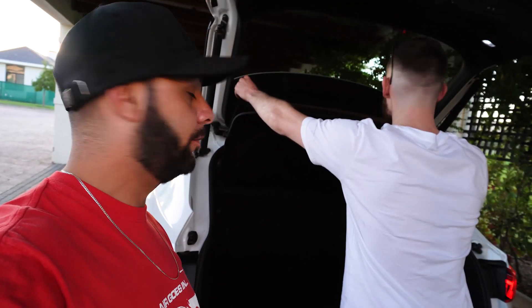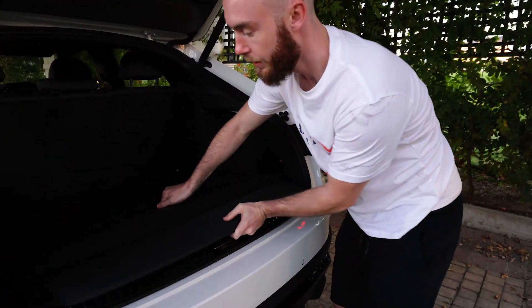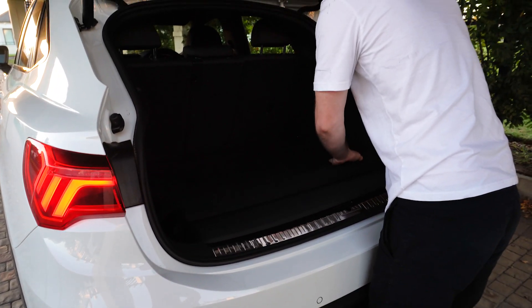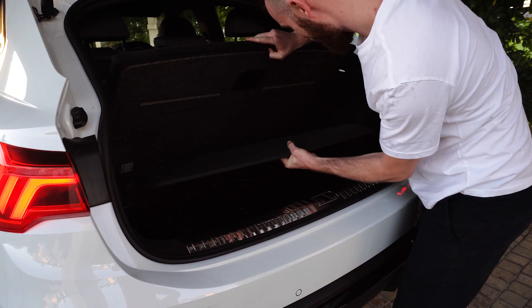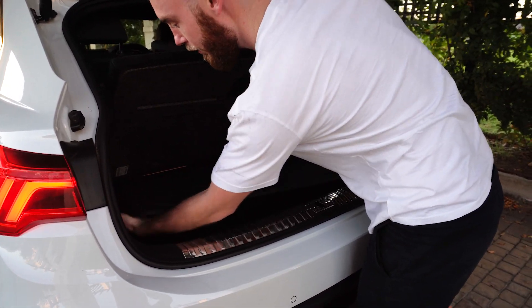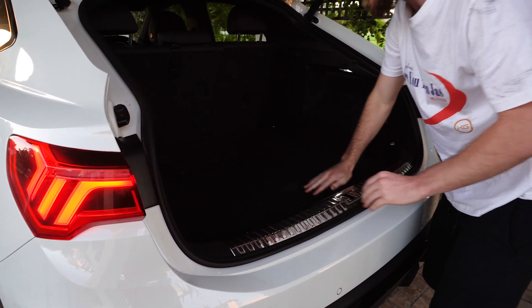It does have a nifty party trick up its sleeve — this backboard here comes out. It's a bit awkward with the little clippy things on the side, but once it's in it's flush, and now you have all this extra room for your luggage.